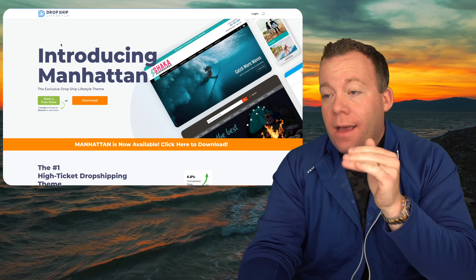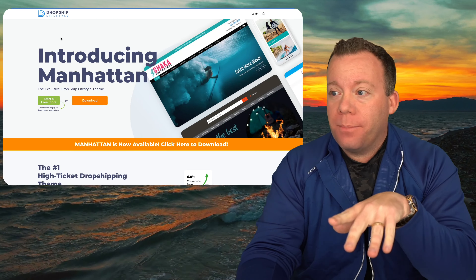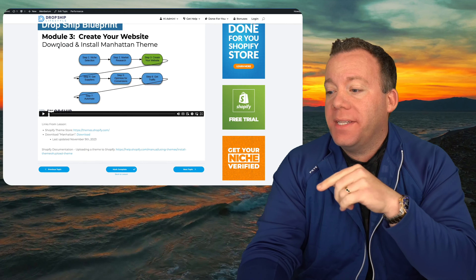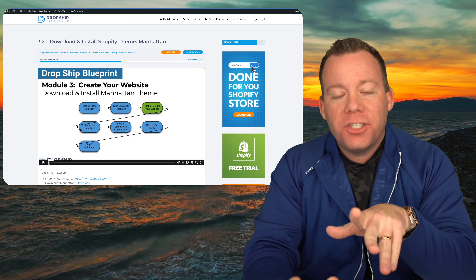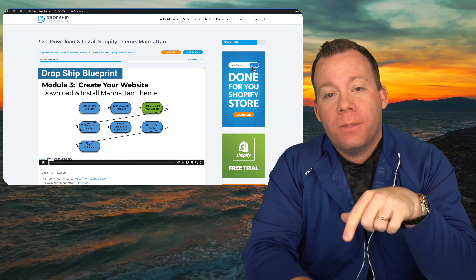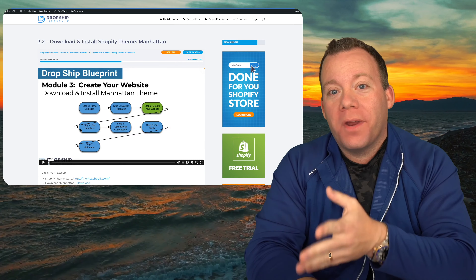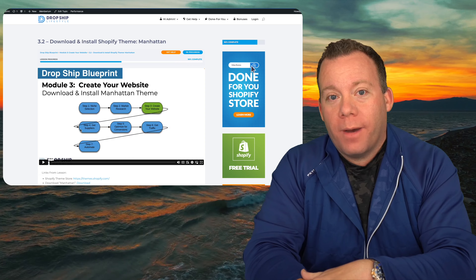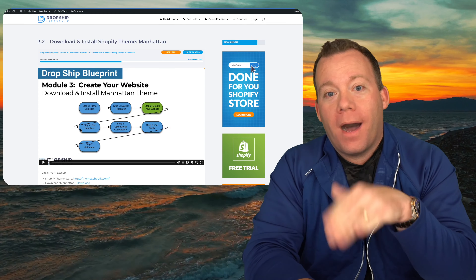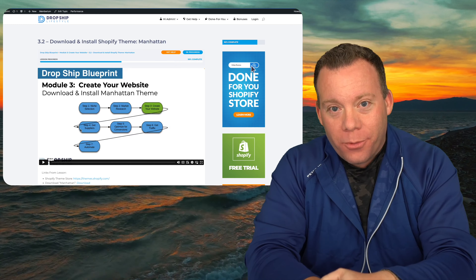To wrap up, a lot of what we just went through is included with the brand new Drop Ship Lifestyle Shopify theme, Manhattan, available for members in Module 3, Lesson 3.2. If you're not yet a member of Drop Ship Lifestyle, go to dropshipwebinar.com — I'll link that in the description. You'll get free training from me, a list of 500 profitable product ideas for 2024, plus a special offer on our award-winning Drop Ship Blueprint, the only program to ever be voted Best Ecommerce Course by Shopify. I hope you found value from this list — leave a thumbs up, a review on your podcast player, and a comment. Thank you, I appreciate you, and I'll talk to you Monday for the next episode of Drop Ship Weekly.